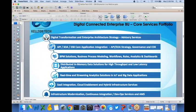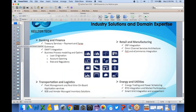One of the things we provide to our customers as an end-to-end IT solutions portfolio is digital transformation and enterprise architecture strategy, API services oriented architecture, ESP core applications, BPM solutions, and process modeling — which happens to be the topic we're discussing today. We wanted to give you the breadth and depth of what we do in the digital connected enterprise business unit.